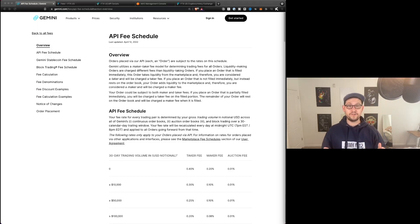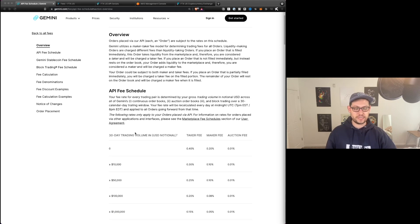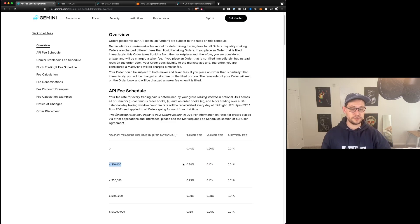So the whole reason that we're having to do this video is that if you look down here on the Gemini API fee schedule, you can see that very unfortunately, Gemini has increased the first tier of their maker fee to 0.2% instead of 0.1%. You now have to spend more than $10,000 in a month to get back to that 0.1% maker fee. And even if you do that, the first $10,000 that you spend are going to be at this 0.2% maker fee. So really all in all, the FTX fees are going to be better for everyone regardless of how much you're spending every month.